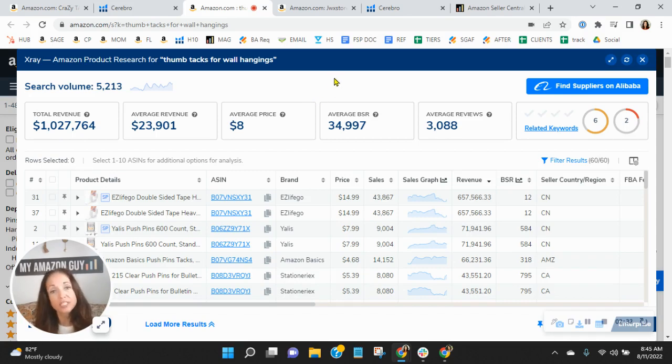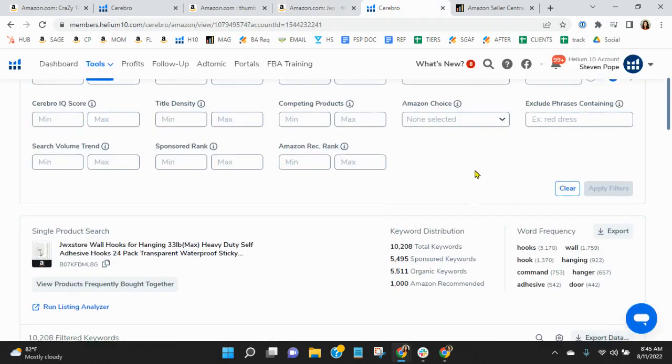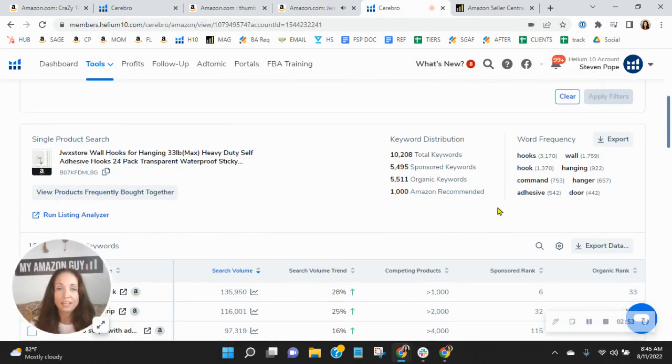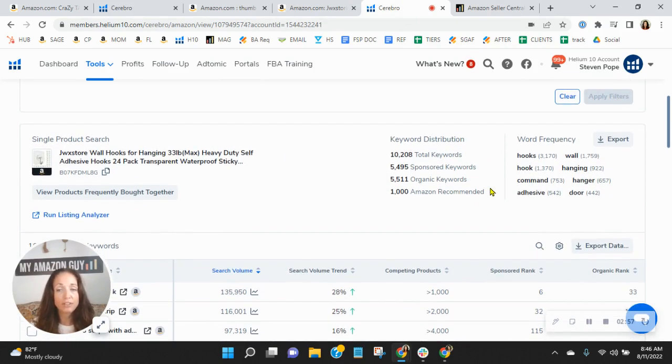I would definitely improve and update your organic keywords. Now let's talk about competition. I took the words 'wall hooks' from your title — I'm not doing any product comparisons, I know there's a dramatic difference; this one is a tacky one, yours actually pushes in. What I want to show you, because they are a direct competitor of yours, is their advertising plans. This is why they're selling more — they've got almost 5,500 sponsored keywords and the same in organic keywords.